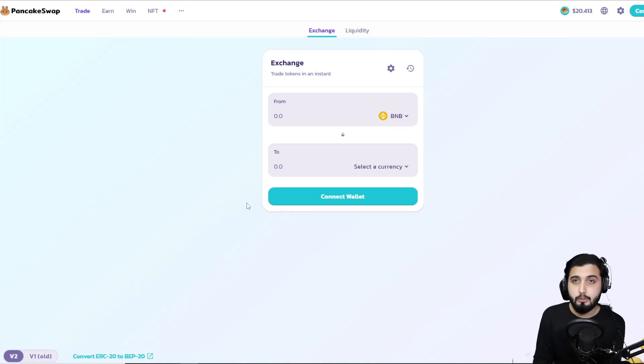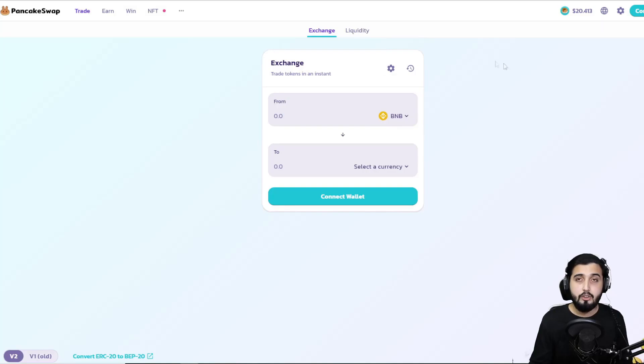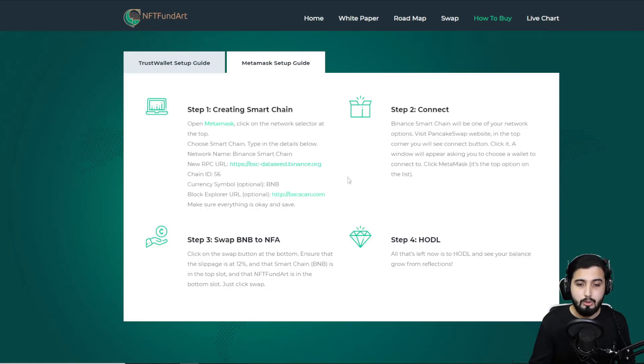You're going to use BNB to swap and buy the token. Whether you choose MetaMask or Trust Wallet, make sure you have BNB in it. If you don't have BNB in either, deposit BNB into your wallet first. For MetaMask, make sure you add the Binance Smart Chain network manually since it's not added by default. Then come to the connect wallet option, select it, connect, and swap your BNB to get the token. There's a full tutorial on the site to help you through the whole procedure.